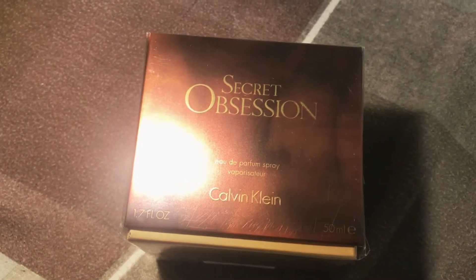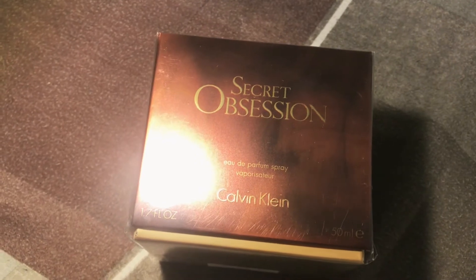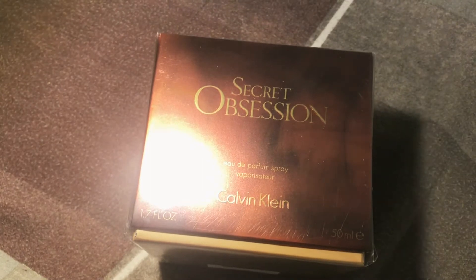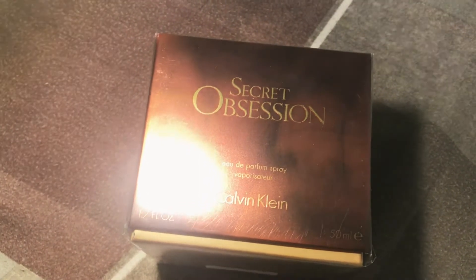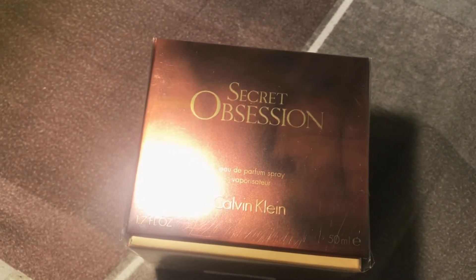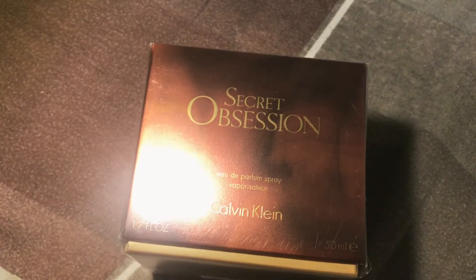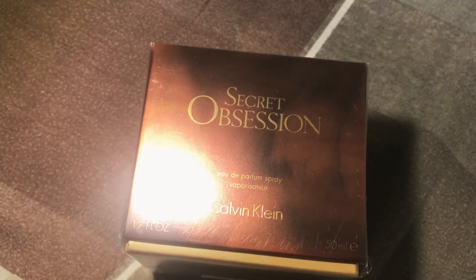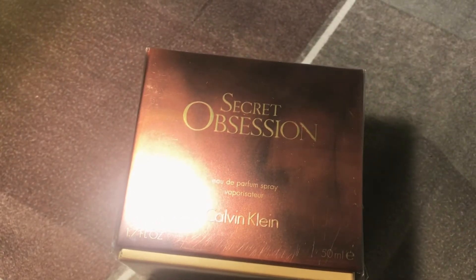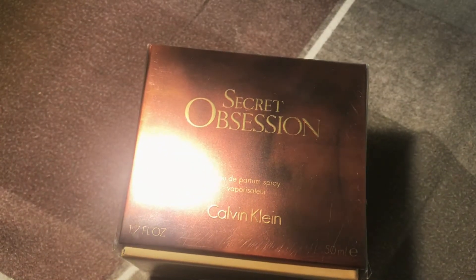Hello everyone and welcome back to my channel. Today I'm going to be unboxing and smelling Secret Obsession by Calvin Klein. I don't really remember smelling this one before but I do remember holding the bottle in my hands. I found it at TK Maxx for 20 euros, and I'm gonna unbox it now and tell you what it smells like. I also love the original Obsession so I do have high hopes for this one.